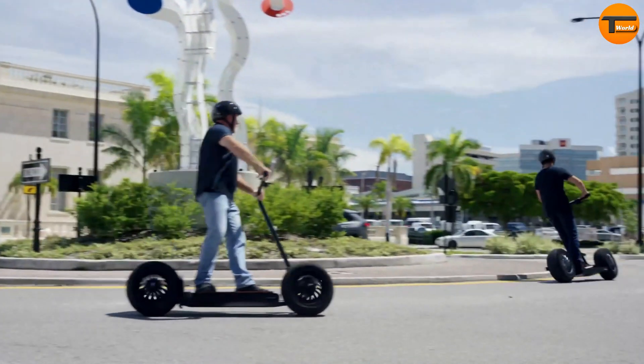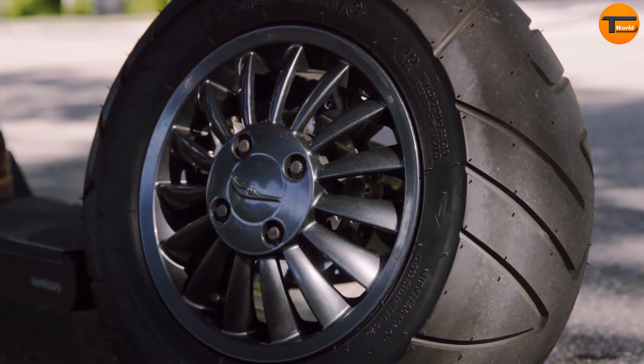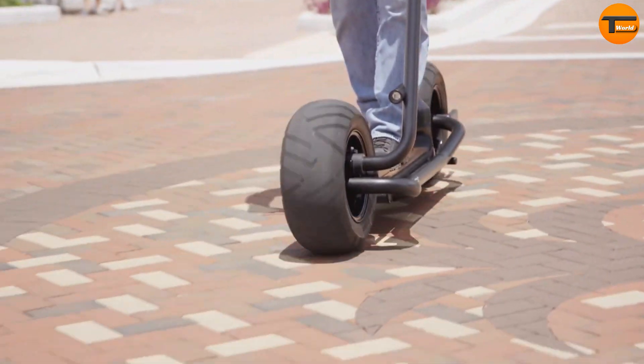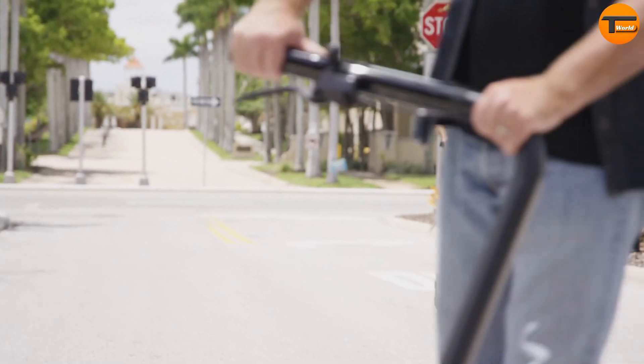The deck can be customized, and the real carbon fiber fenders add both style and protection, ensuring a smooth ride. Large crowned tires improve cornering and absorb road noise, enhancing the overall experience. However, there isn't much available information on battery life or weight, and the high price could be a concern for some buyers.